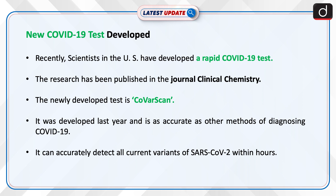The newly developed test is Coverscan. It was developed last year and is as accurate as other methods of diagnosing COVID-19. It can accurately detect all current variants of SARS-CoV-2 within hours.